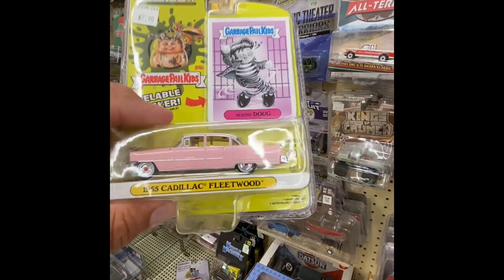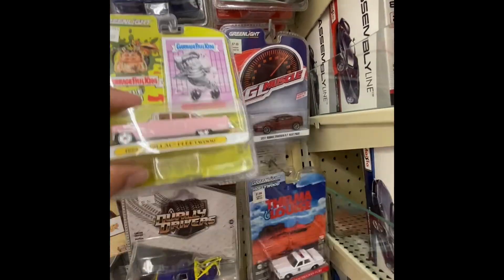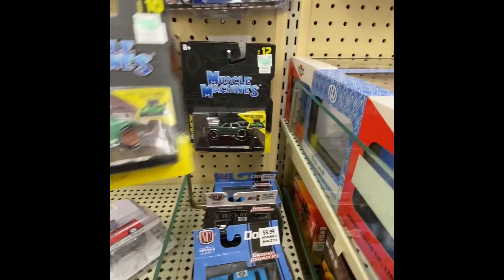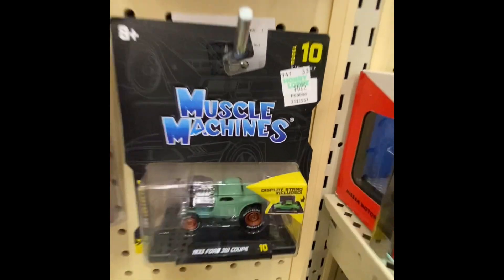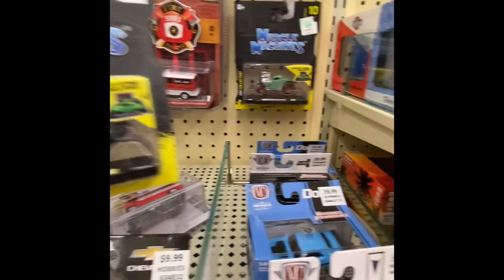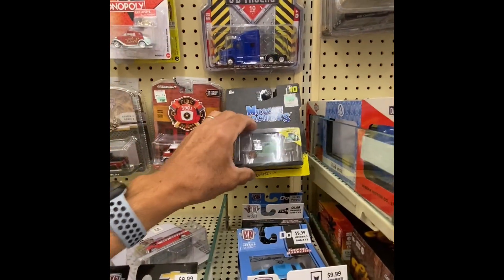This Cadillac — I'll put it here, where we've seen the golf. I think that's it on this section, but we got a couple more on the pegs. We got some Muscle Machines — we got a nice one back there, check out that Muscle Machine. I don't know which ones are chases with the Muscle Machines, to be honest.